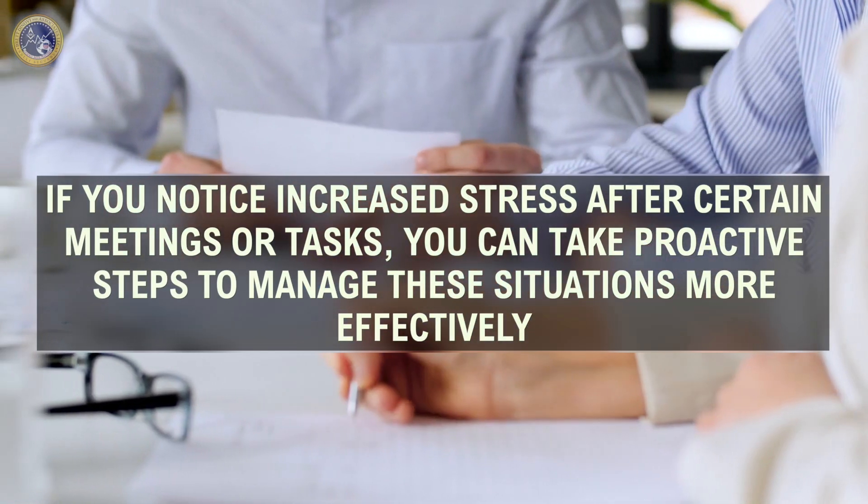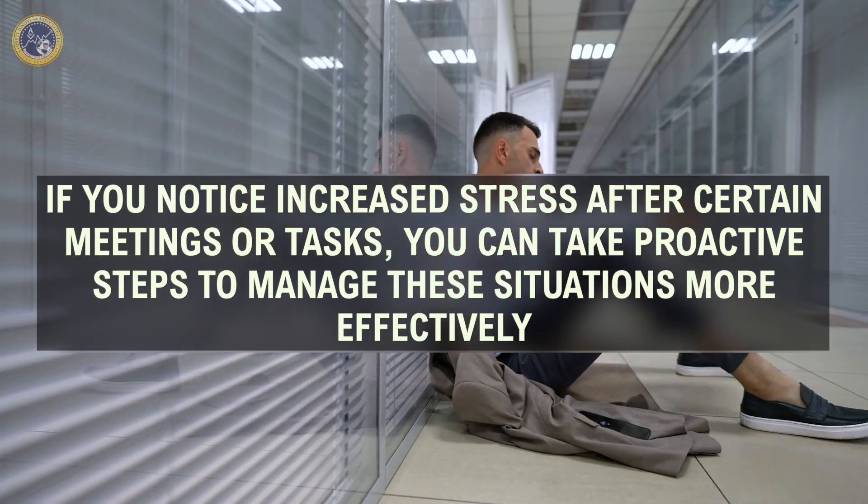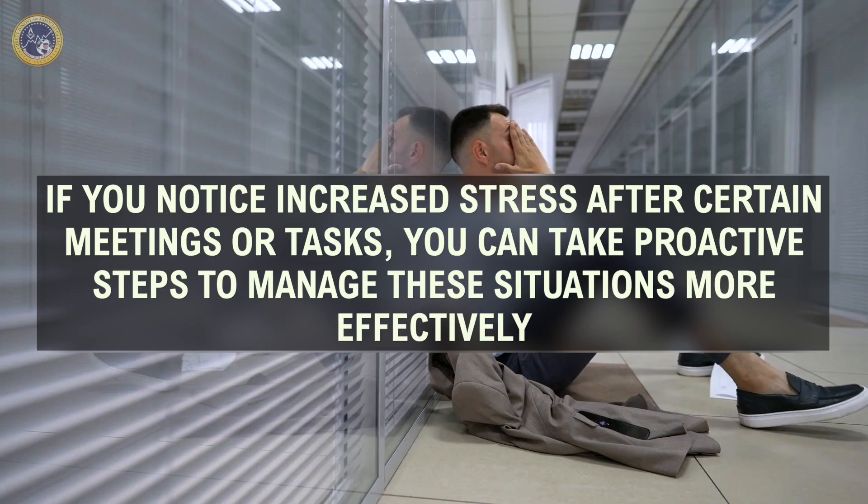For example, if you notice increased stress after certain meetings or tasks, you can take proactive steps to manage these situations more effectively. By regularly assessing our feelings and behaviors, we can catch early signs of burnout and take necessary actions to avoid it.